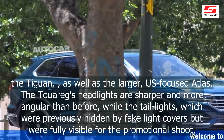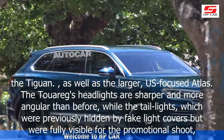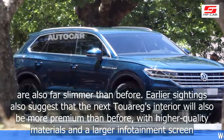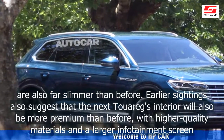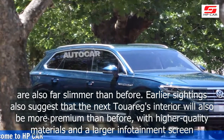The Touareg's headlights are sharper and more angular than before, while the tail lights — which were previously hidden by fake light covers but were fully visible for the promotional shoot — are also far slimmer than before. Earlier sightings also suggest that the next Touareg's interior will also be more premium than before, with higher quality materials and a larger infotainment screen.